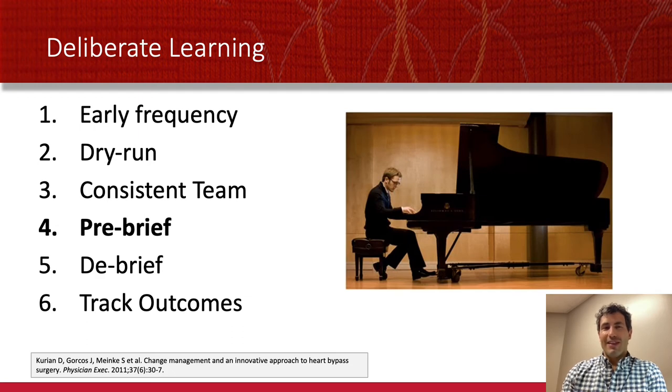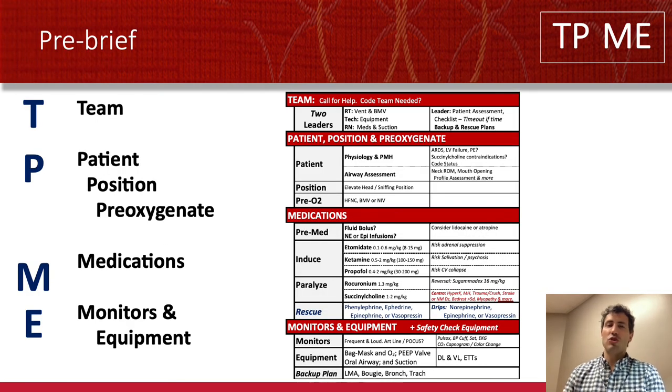Pre-briefing is different in an elective procedure as opposed to an emergency intubation. Nonetheless, I'm a huge believer in the pre-brief, but I call it an airway checklist. An airway checklist — which I gave a talk on previously — is not meant to be a comprehensive how-to guide or a list of 30 tasks. It's meant to move under big categories, slowly moving to smaller and smaller categories where you may not even need to look at the farthest column. My checklist is TP-ME.